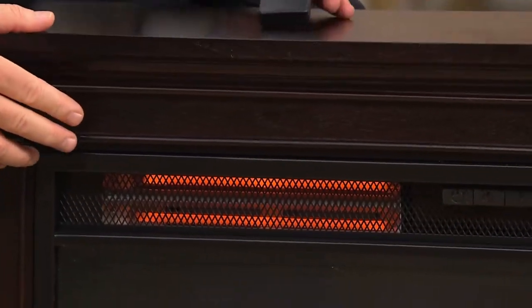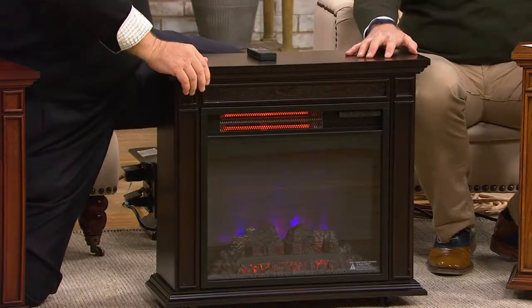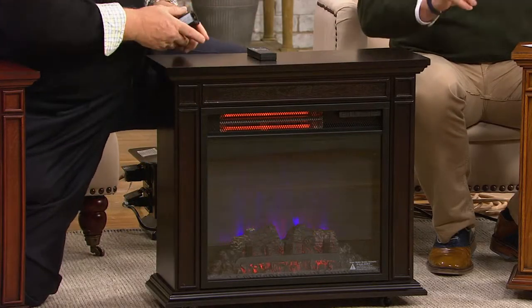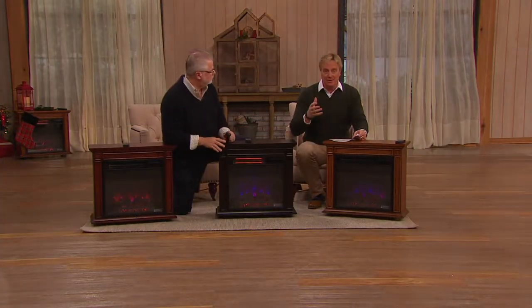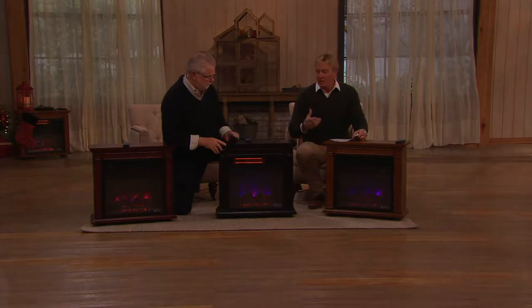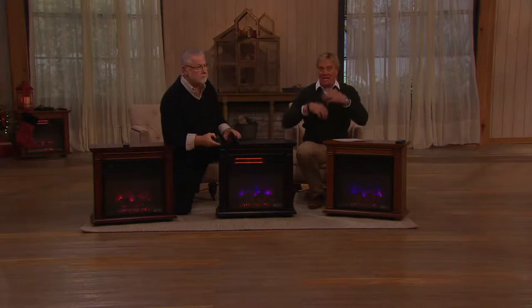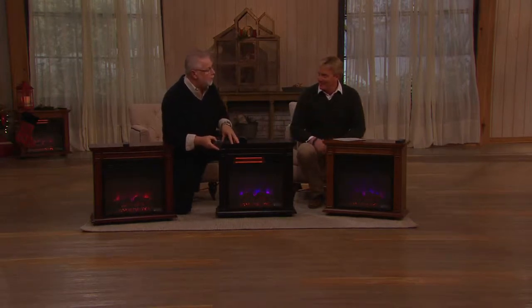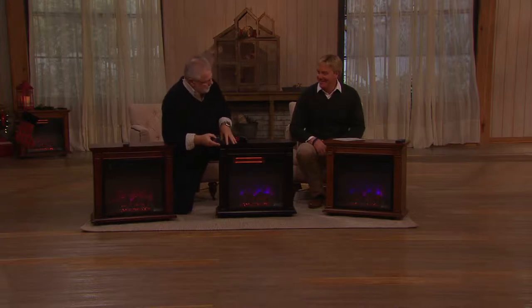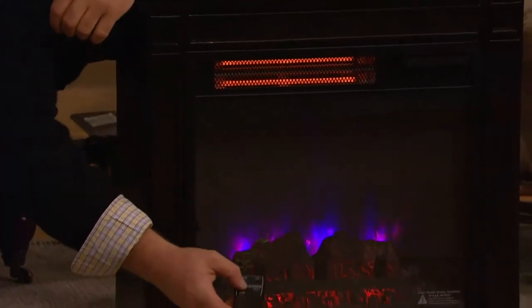Let's jump into that. If you have a Duraflame heater, give us a call at 1-800-395-1601. Do you have an infrared Duraflame heater? How do you like it? As the lights come down, you're about to see the fire within this change like never before. It's the Spectrifier Plus technology — that gives you the ability to change the flame effect. Here's the first flame effect.